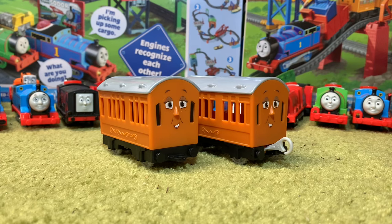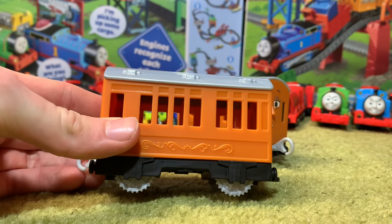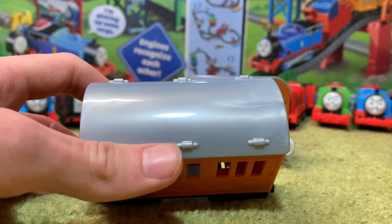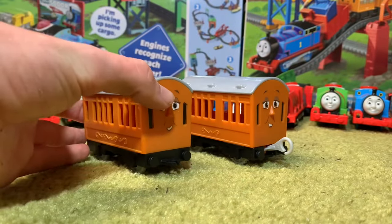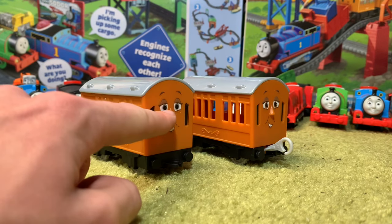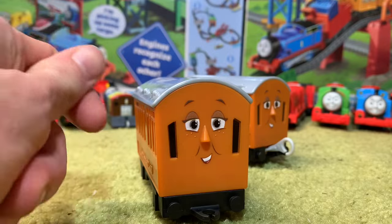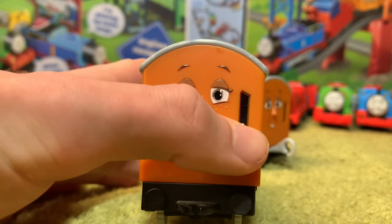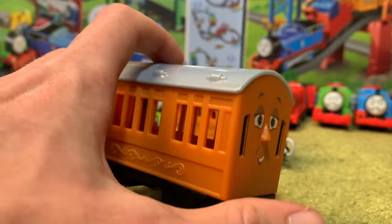Now we'll take a quick look at Annie and Clarabel. One thing I noticed is that they don't actually have names anymore — they have a design on the side instead. If it's accurate to All Engines Go, so be it. We can see what appear to be vents on the roof — there aren't as many as there used to be; now there are only six per carriage. Their noses are actually part of the mould, which is nice. The faces are printed on, not stickers. And the windows are actually kind of in relief — slightly recessed into the plastic.